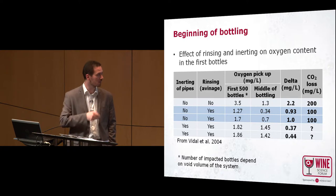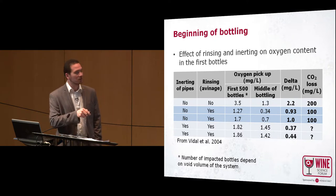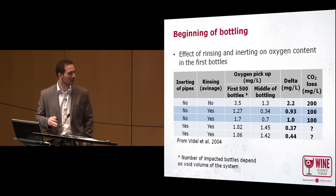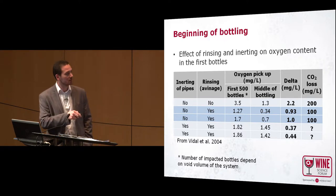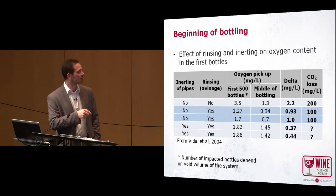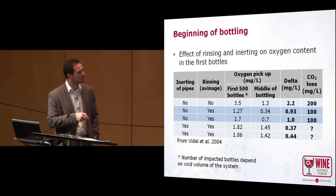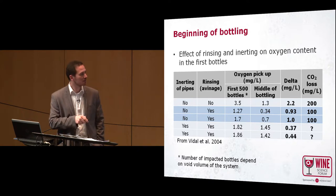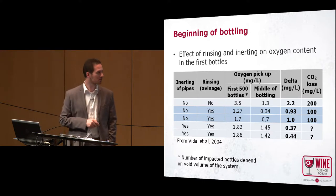These first 500 bottles will of course depend on your system — if you have a big line with a large system volume, the number will be higher. By priming your system at the beginning, you can reduce the oxygen pickup in your first bottles somewhat — the difference in this study was 1 ppm — so you can already decrease the CO2 loss in your wine.